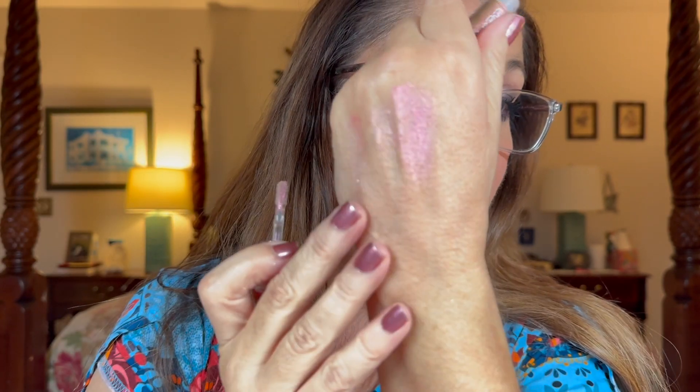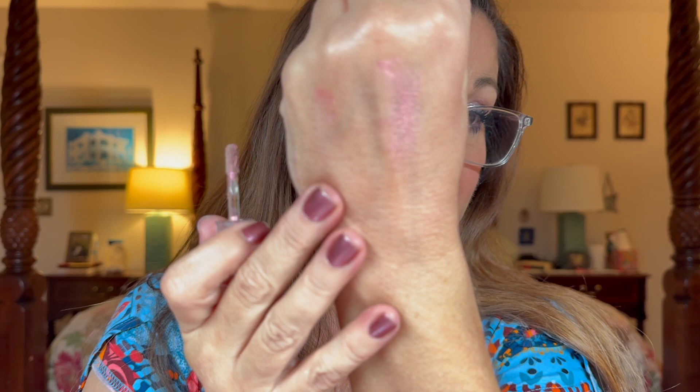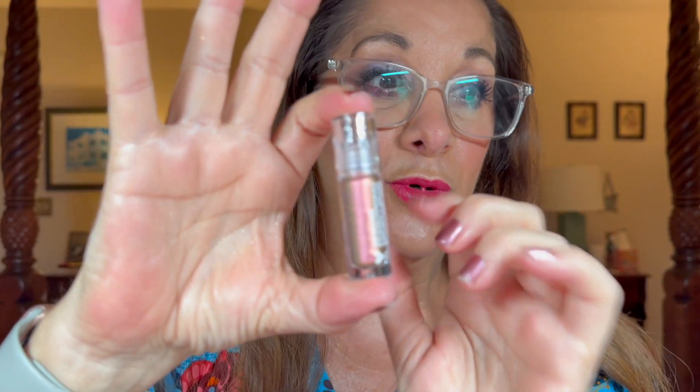Oh, I forgot one more thing — I've got to show you this because it's really awesome. This is their Chrome Liquid Eyeshadow. These are multi-chrome and they're amazing. Look at that — look how it changes from gold to green to magenta, pink. These are phenomenal — grab them at 30% off. This one is called Bliss. Isn't that pretty? We're going to Bliss out.